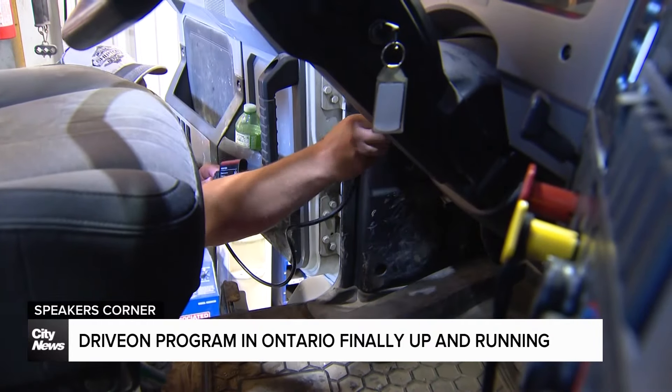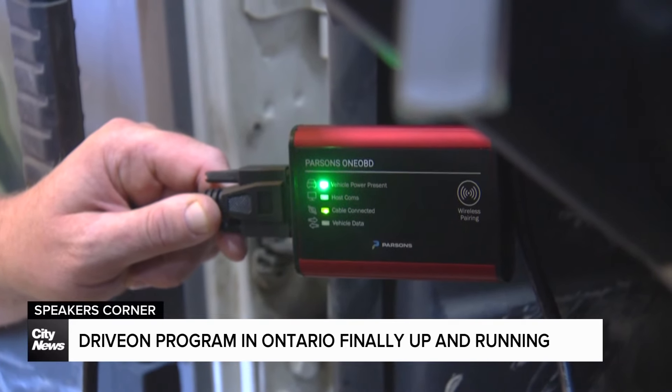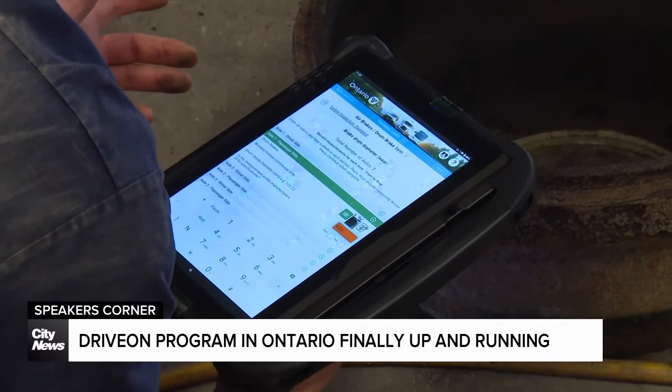The OBD connector connects to the vehicle to run a test on it, to check the different systems, verify the VIN, and verify the mileage. So it's almost next to impossible now to duplicate or counterfeit one of these safety inspections.